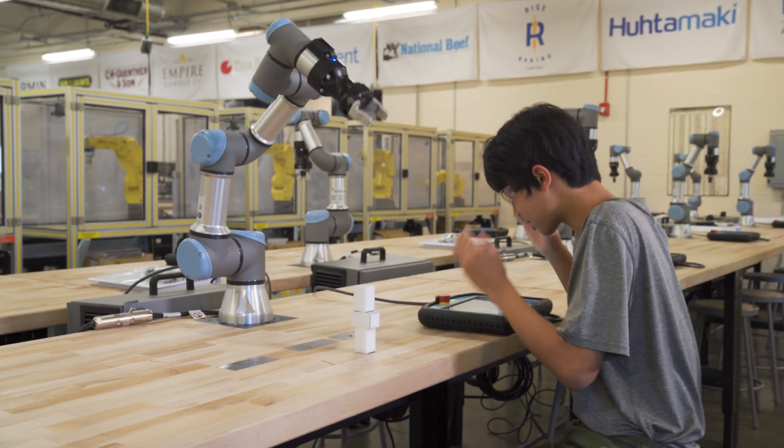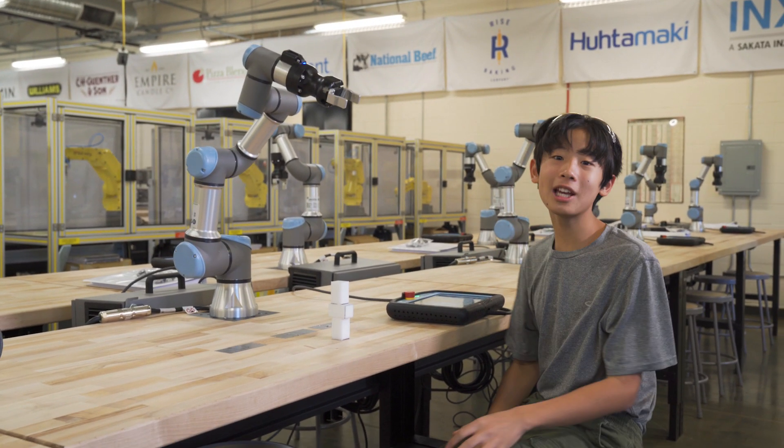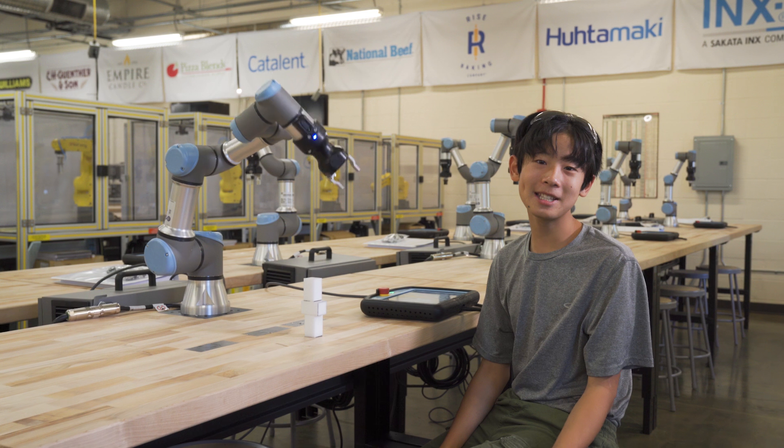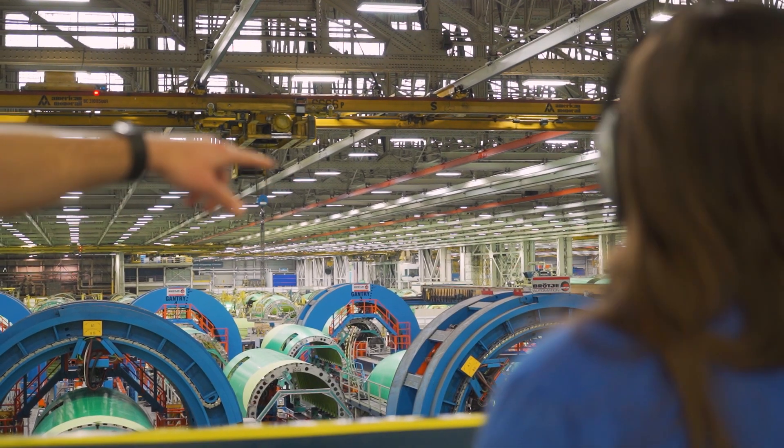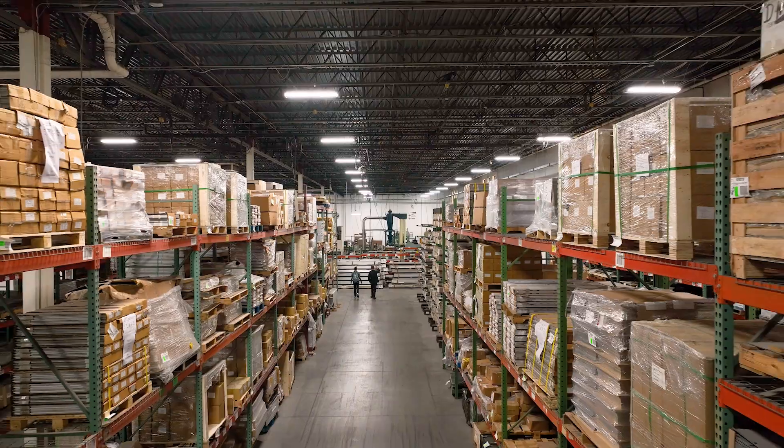Wow, playing with robots is incredible. Our world has changed a lot. So much of it means kids like you and me must develop new skills if we want to keep up. This includes a competitive world of manufacturing.